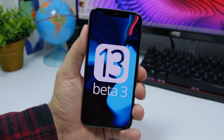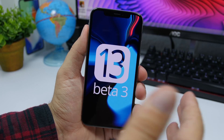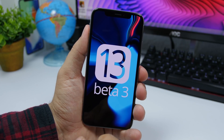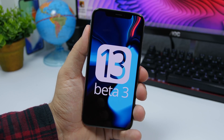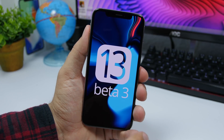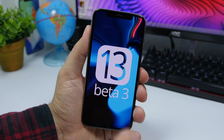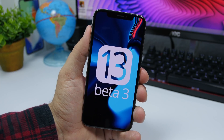Hey, what is going on everyone, this is Ariviews back with another video. Today I will show you guys some really awesome hidden features of the new iOS 13 beta 3. This beta has been released a few days ago and there are a ton of new features. There are some that you probably didn't see in other places and are pretty cool and very useful.